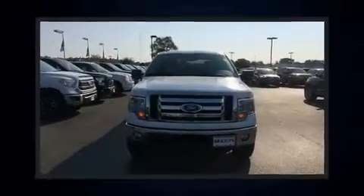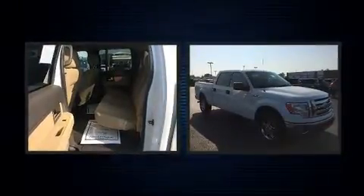Get excited about the 2012 Ford F-150. It features an automatic transmission, four-wheel drive, and a 3.5-liter six-cylinder engine.